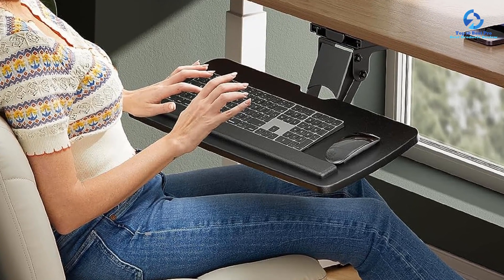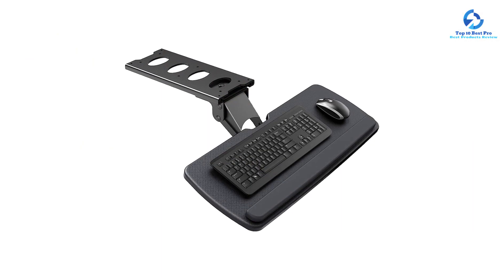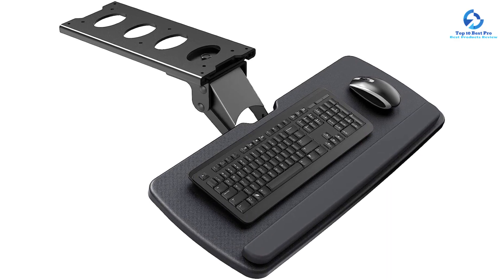Apart from height adjustments, the HUANUO Keyboard Tray also offers up to 90 degrees of swiveling motion and 6 to 22 degrees of tilt upward and downward for additional adjustment. There is 25 by 9.8 inches of working space available on the tray, fitting many accessories apart from a full-sized keyboard and mouse. HUANUO also provides a one-year warranty on these keyboard trays.